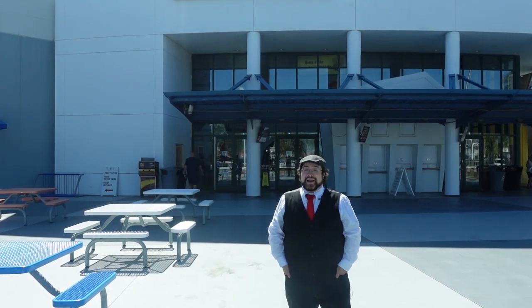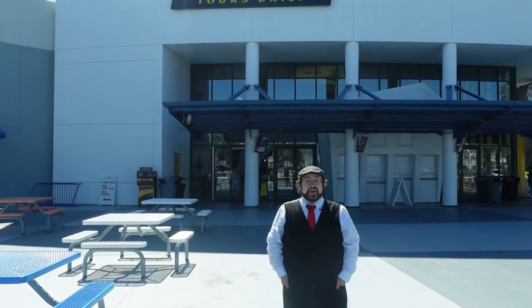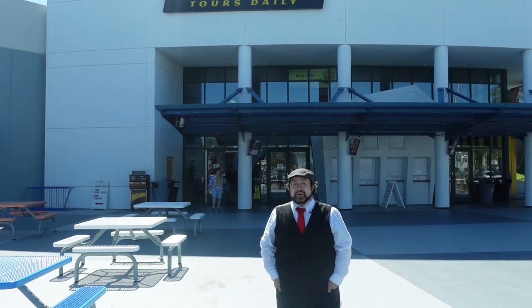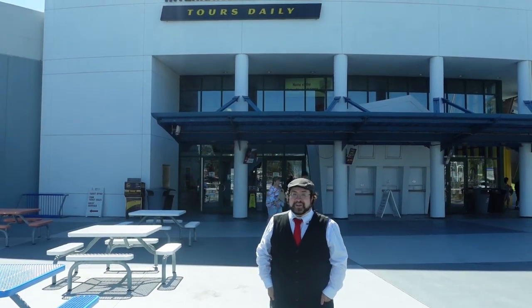Greetings adventurers and welcome back to Abnormal Voyages. My name is David and today we find ourselves in Daytona Beach. We are here at the Daytona International Speedway, which is home to one of the biggest races in all of NASCAR — the Daytona 500. So tag along and get ready to start your engines.